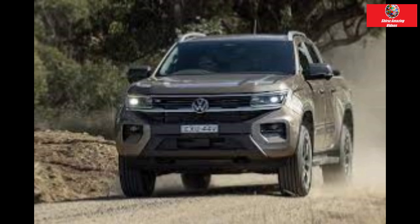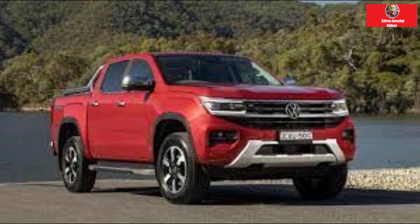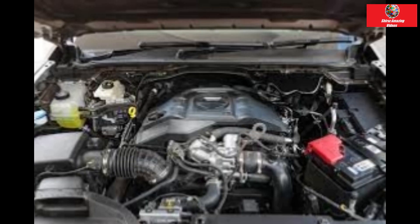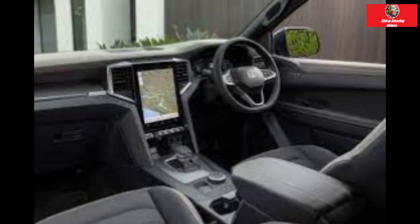Stepping up to the approximately $64,000 Life grade upgrades this to the tried-and-tested 154 kW, 500 Nm, 2.0-litre bi-turbo diesel and 10-speed auto combo found in the current and previous generation Ranger ute. The Amarok Life gets a punchier bi-turbo diesel engine. Each is a few thousand more than comparable Toyota HiLux or Ford Ranger equivalents.